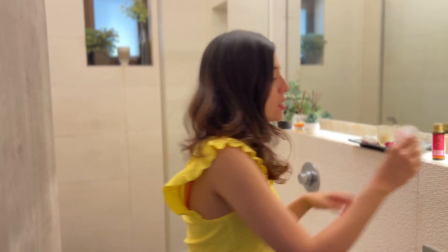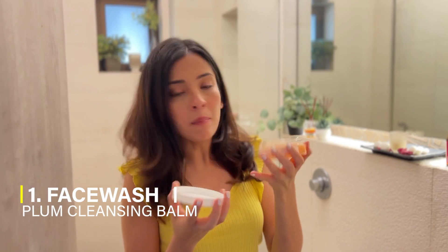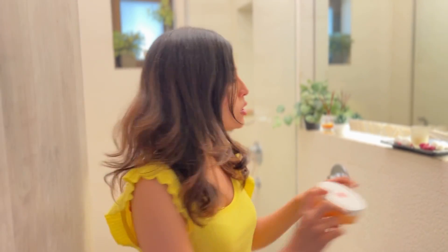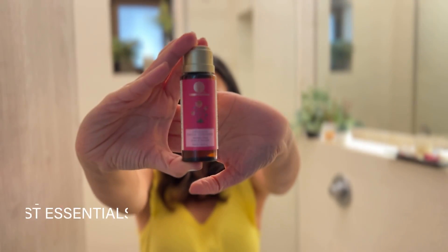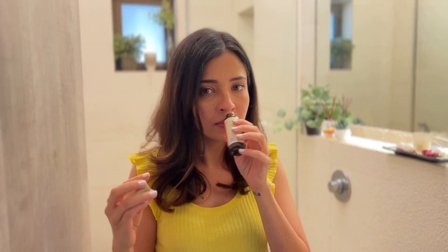Okay, so first is obviously face wash. What I like using is this — it's a cleansing balm by Plum Goodness. This is mainly a makeup remover, but it works great and doesn't dehydrate my skin since my skin type is very dry. But if I just want to use a simple mild face wash, this is Forest Essentials Delicate Face Cleanser. It smells of rose water and lemon — very good. So, this is the face wash I use.